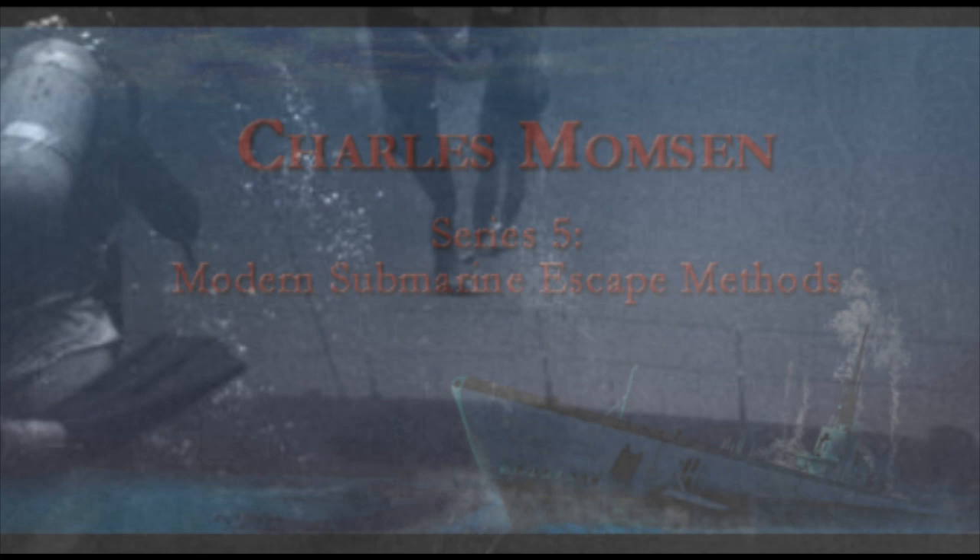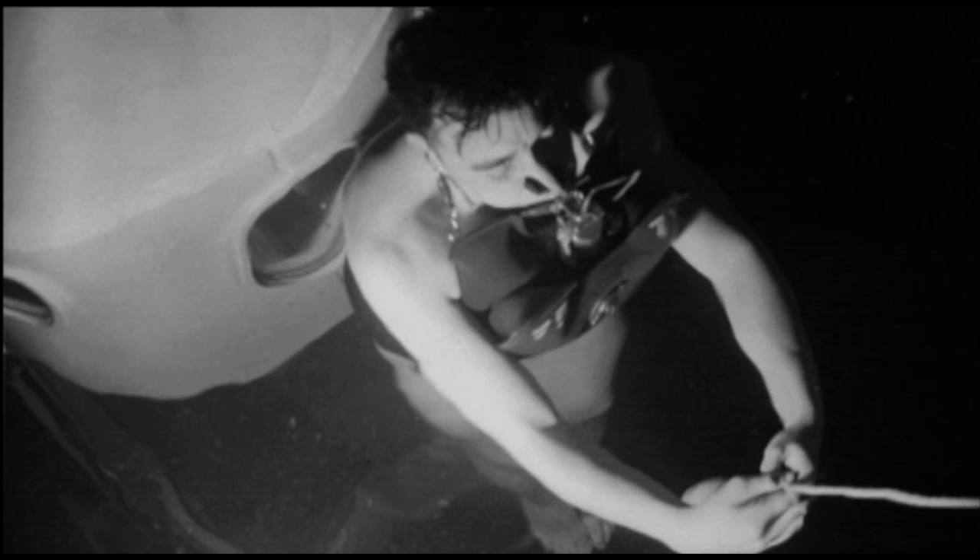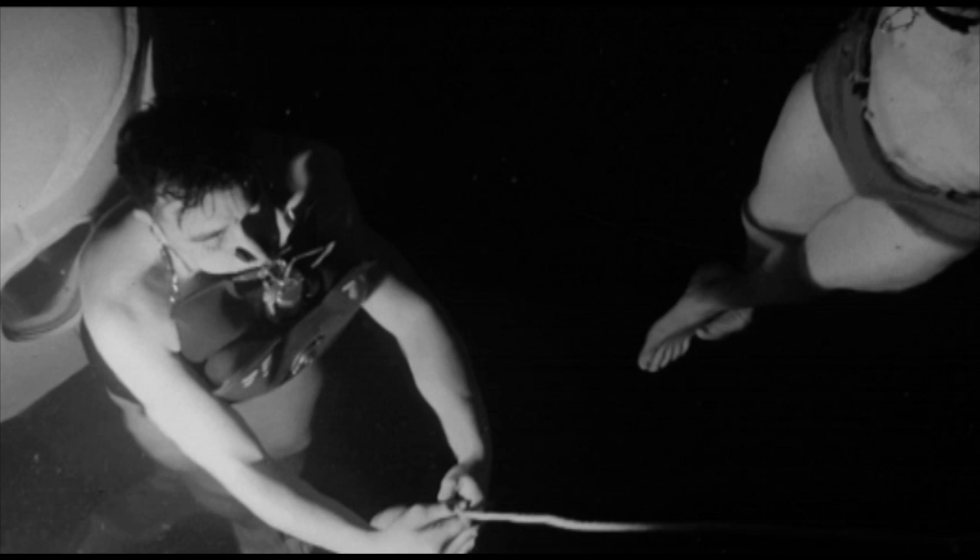During the war, a number of free ascents — those done without any equipment — were successfully completed on American and other nations' submarines. Further testing proved that with the right training, a submariner could survive an ascent from up to 300 feet deep simply by breathing out the entire way to the surface.